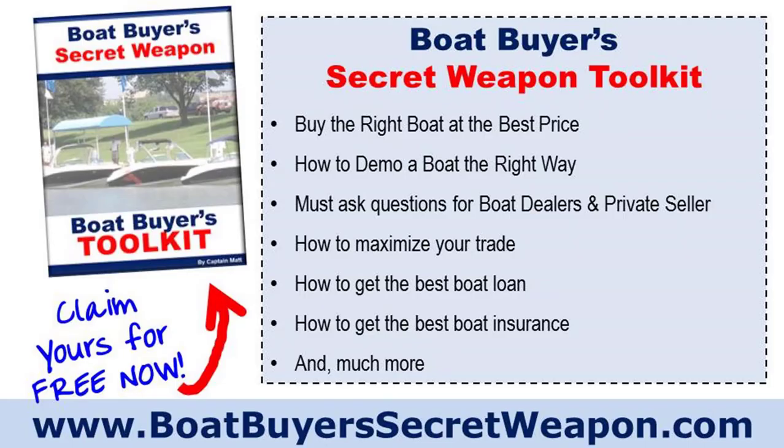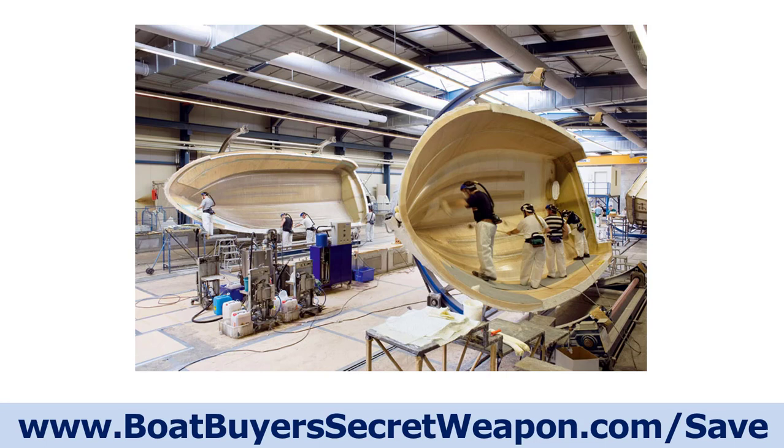We're brought to you by the Boat Buyer's Secret Weapon Toolkit. You can grab your free copy at boatbuyerssecretweapon.com/toolkit. We've just updated it for 2021. We've got checklists, questions to ask, a boat ownership calculator, how to maximize your trade, boat loans, boat insurance information, and much more. We've also added two special videos that you can only find with the toolkit, so be sure to pick that up.